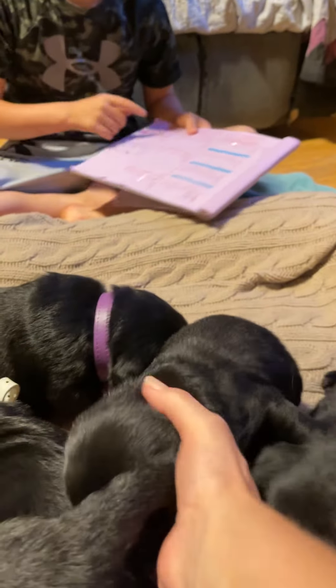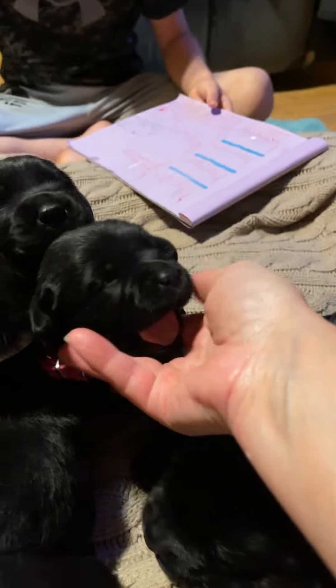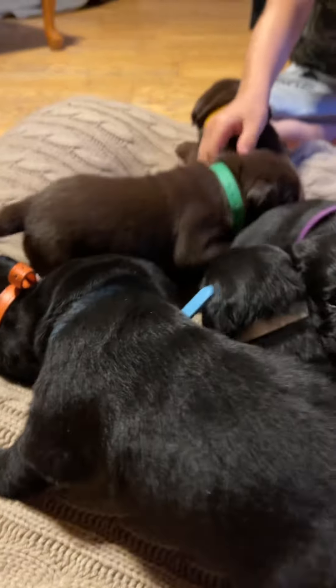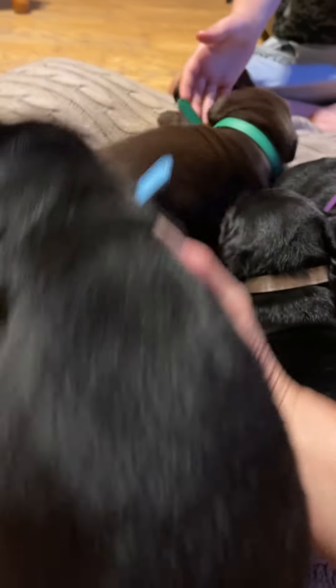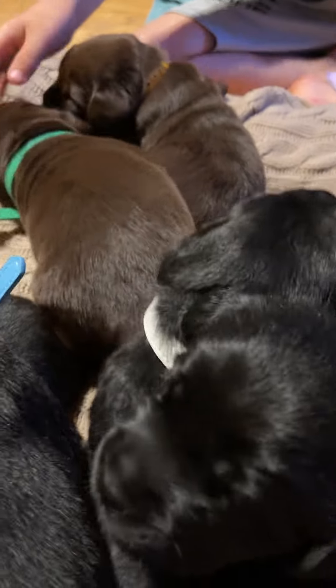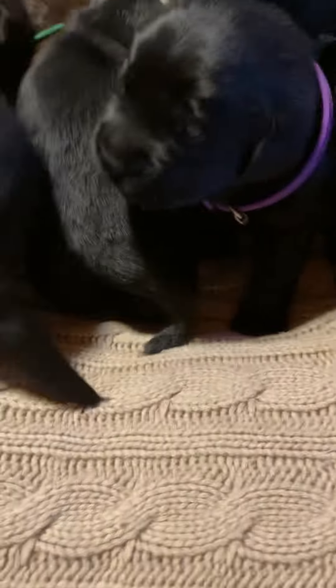There's Miss Pink. Where you going? Green — oh my gosh, she's so big. This guy right here is 3.10 ounces. Mr. Green and Miss Orange — is that a girl? Where are you going, Miss Pink? This one is a boy. He is 2.2 ounces.